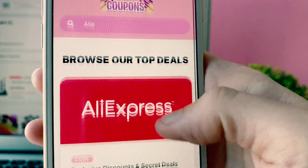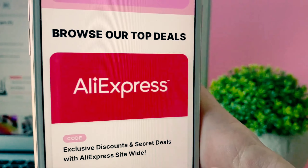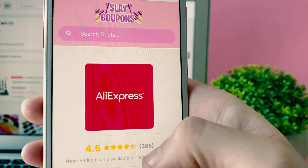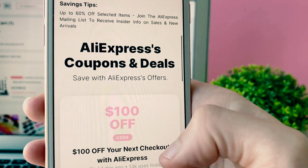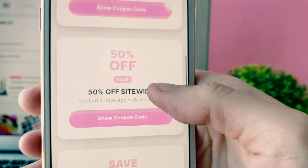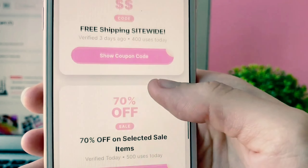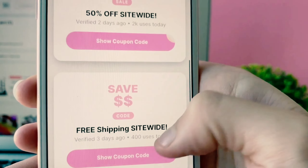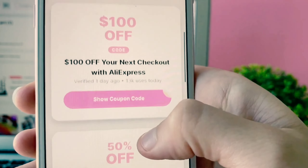I'm going to use the search bar because it's easiest, and then their logo should pop up just like that. We're going to click on it and scroll all the way down until we find the coupons and deals section. I've actually verified all of these coupon codes — they are all currently working as of right now in 2023.